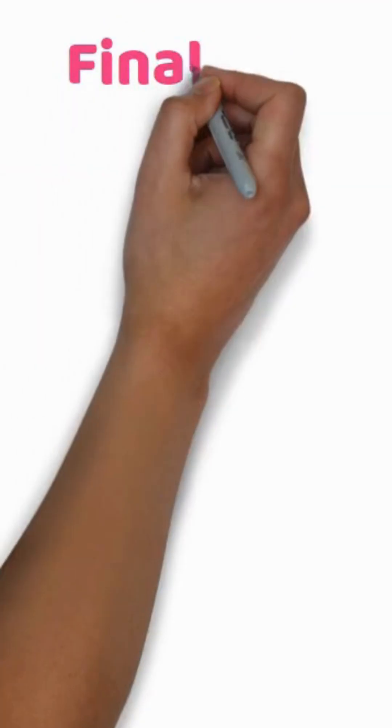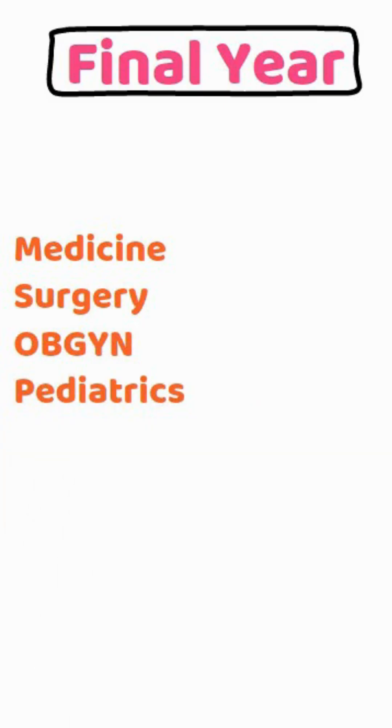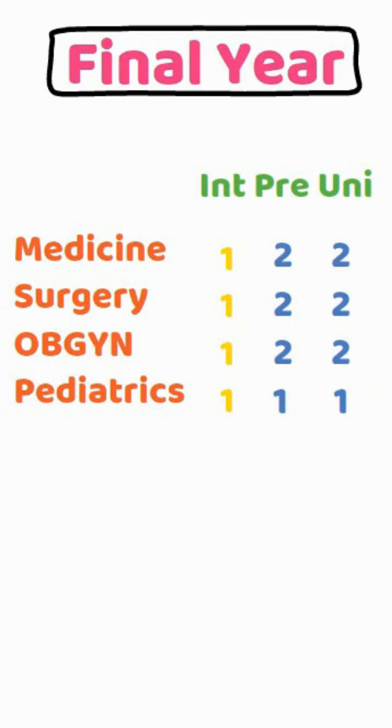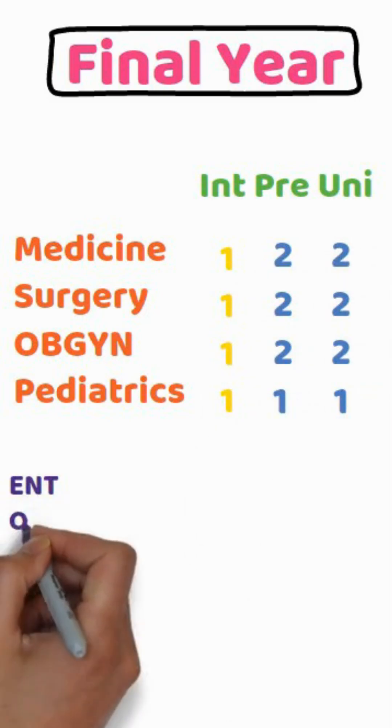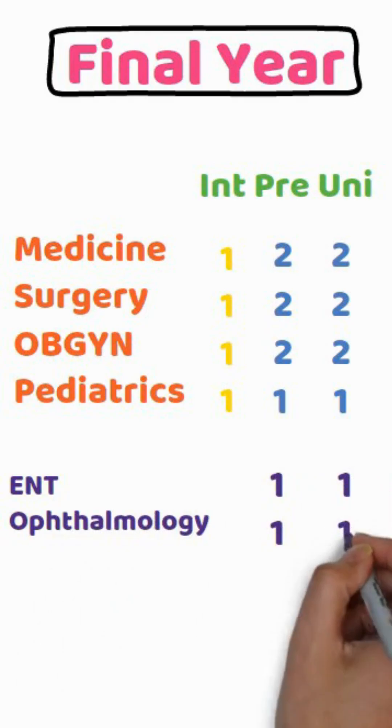Final year MBBS. You give one internal theory exam each for medicine, surgery, OBGYN, and pediatrics. In prelims and university exams, there are two papers for each of these four major subjects, and one paper each for ENT and ophthalmology in both prelims and university. Totaling 24 theory papers in final year.